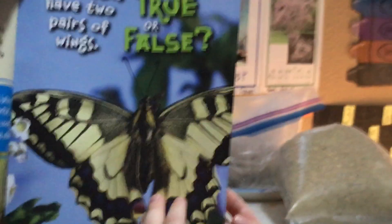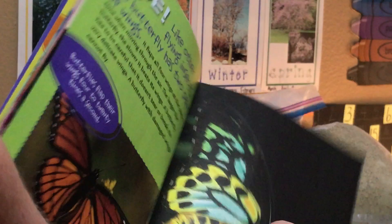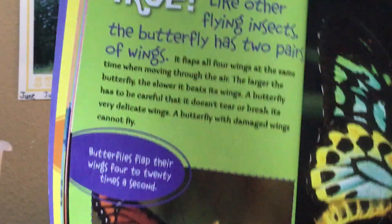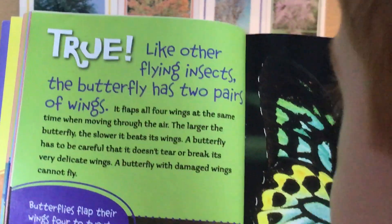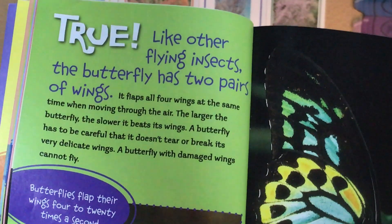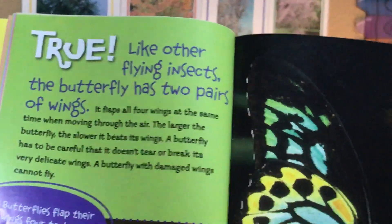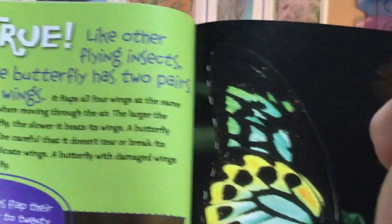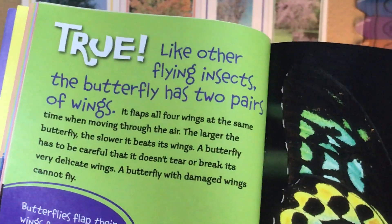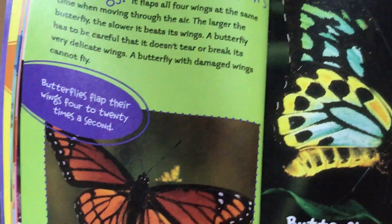What do you think — true or false? True! Like other flying insects, a butterfly has two pairs of wings and flaps all four wings at the same time when moving through the air. The larger the butterfly, the slower it beats its wings. A butterfly has to be careful that it doesn't tear or break its very delicate wings, as a butterfly with damaged wings may be unable to fly.